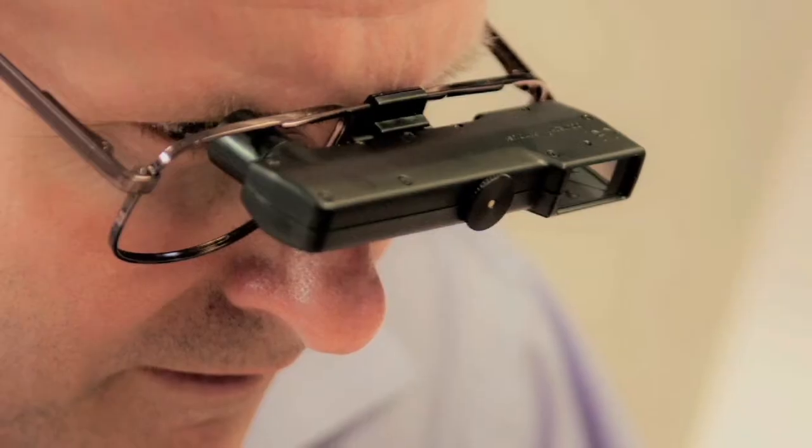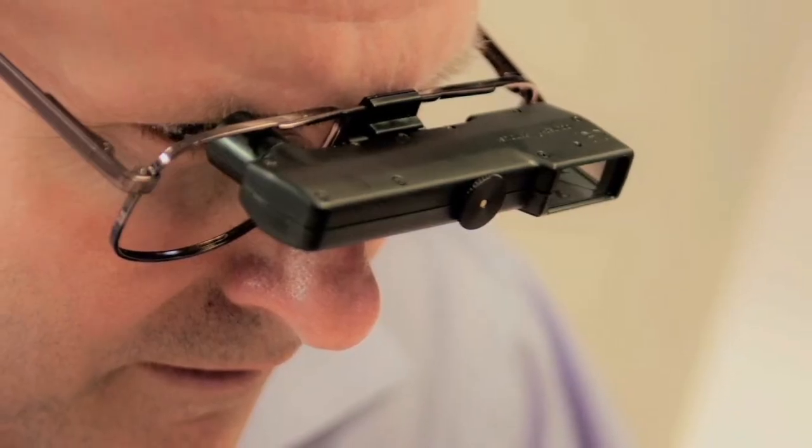However, if there are extended activities you need to be involved in, or your hands need to be free — such as driving or using the computer — telescopes mounted into eyeglasses are often very helpful.